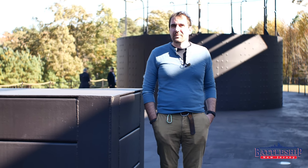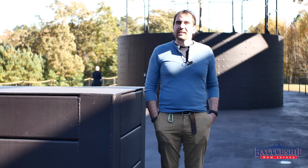Hi, I'm Ryan Szymanski, curator for Battleship New Jersey Museum and Memorial, and today we're on the Ironclad USS Monitor.